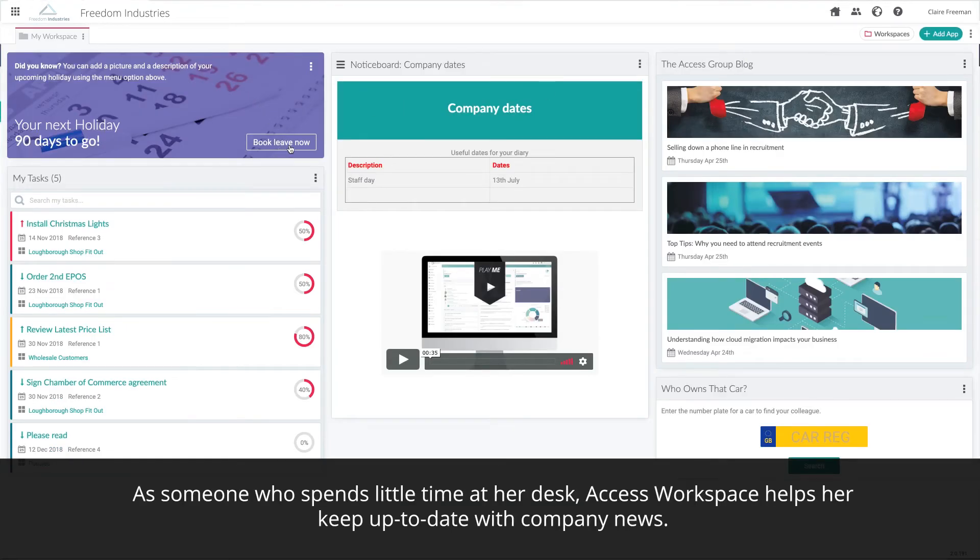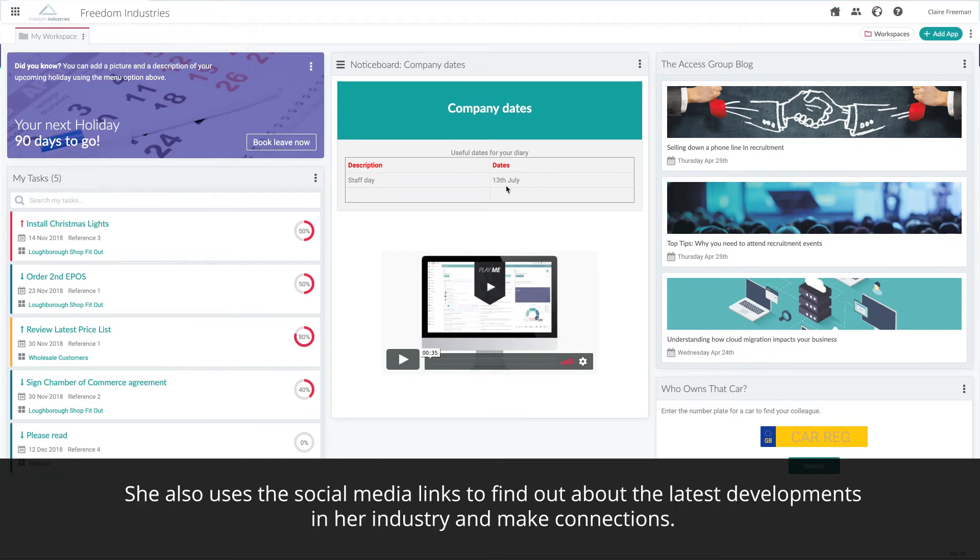As someone who spends little time at her desk, Access Workspace helps her keep up-to-date with company news. She also uses the social media links to find out about the latest developments in her industry and make connections.